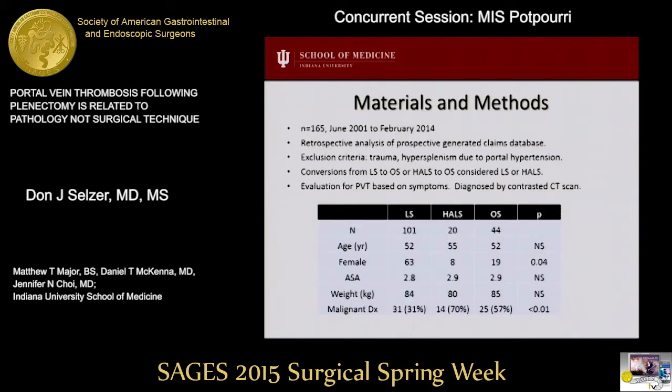We performed a retrospective analysis of a claims database for patients who underwent splenectomy at Indiana University over a 13-year period. We excluded patients who had splenectomy due to trauma and portal hypertension. Due to the impact of initial pneumoperitoneum, conversions from laparoscopic to open were considered as laparoscopic. Evaluation for portal vein thrombosis was based on patient symptoms and was diagnosed with a contrasted CT scan.